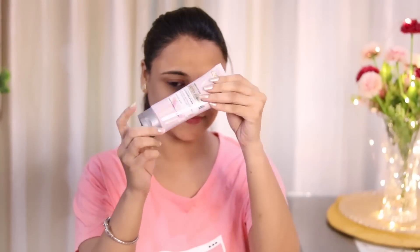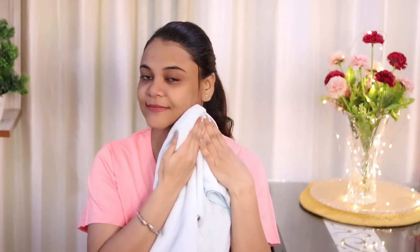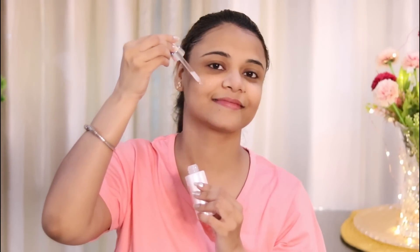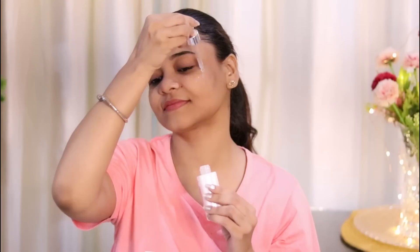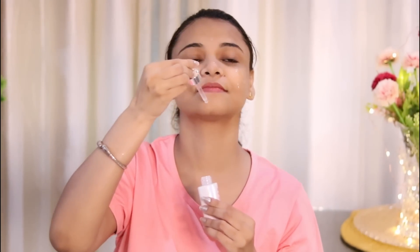Now girls, let's see how to use this. First of all, I am using the cleanser to cleanse my face, because no dirt and dust should be on your face — so you clean your face well. Then secondly, I am using the Glycolic Bright Serum. You have to drop it directly on your face with the help of the dropper and spread it all over the face. Then with the help of your fingers, start massaging in circular and crowning motions.